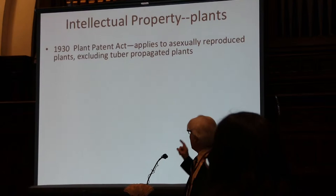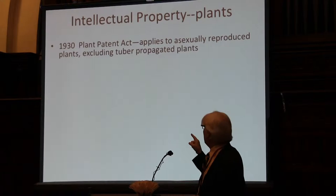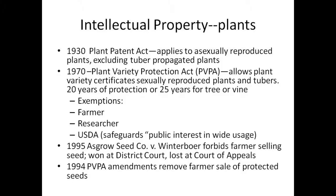First, in 1930 there was the Plant Patent Act. This allowed people to patent plants, but it applied only to asexually reproduced plants, except for tuber-propagated plants such as potatoes. This was just for asexually producing plants and it gave people a patent right — they could determine who could and could not use their plants.